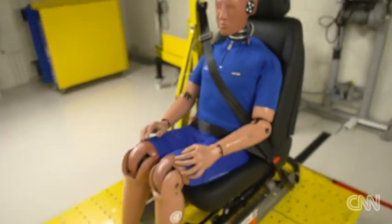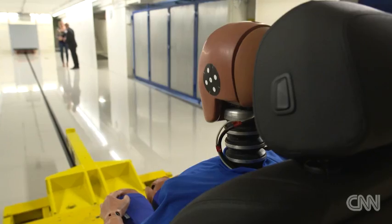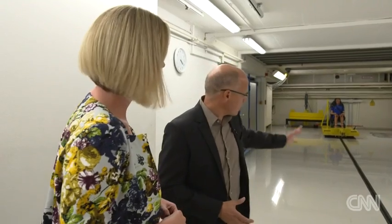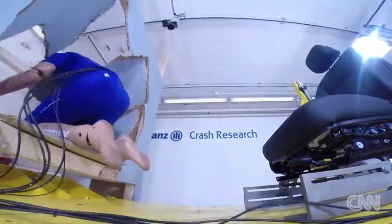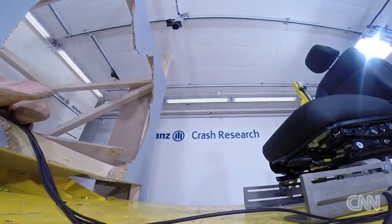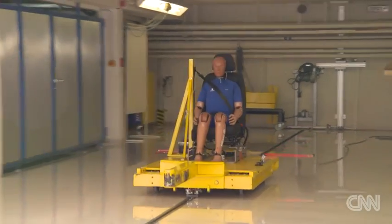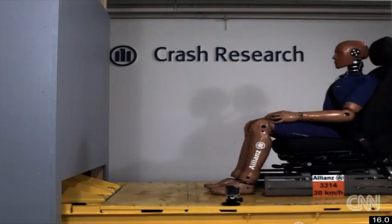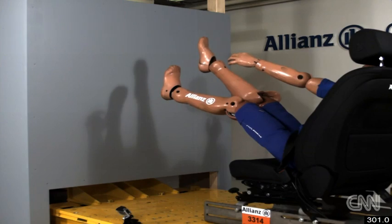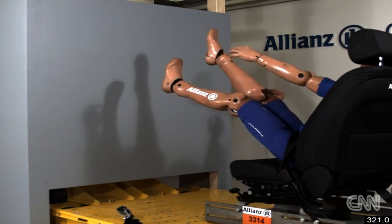We are seeing two crash tests — one with a belted dummy and one with an unbelted dummy. We will accelerate the sled up to 30 km per hour and then it will be stopped at the barrier. And so that is the importance of seat belts.